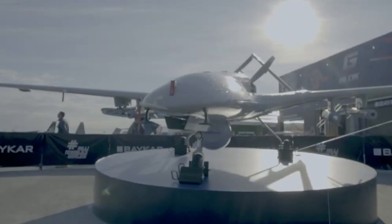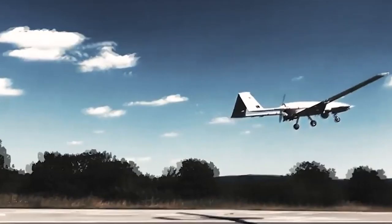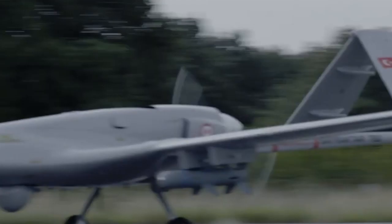Why the Bayraktar TB2 is the most effective military drone in the world. The TB2 was developed and produced by a Turkish company, Bakar Technology. The business belongs to two brothers and was first founded in 1986.